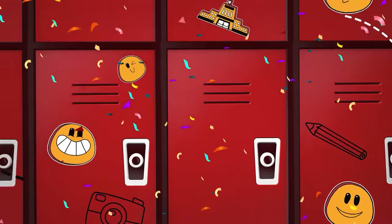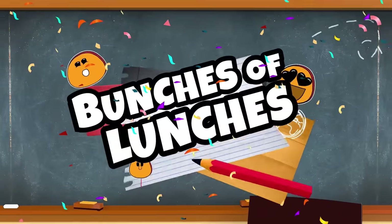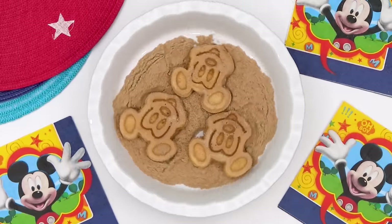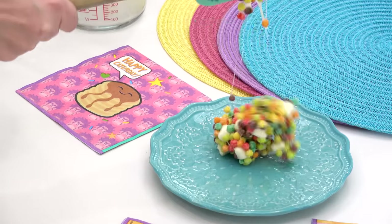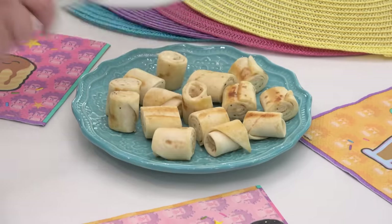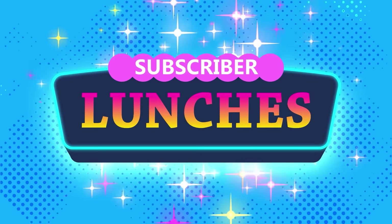It's time! This week I've got four new lunch ideas to share and these ideas were sent to me by awesome subscribers just like you. I'm Jennifer with the Family Fudge and welcome to Subscriber Lunch Sunday.